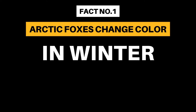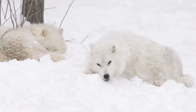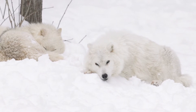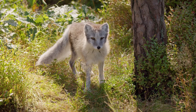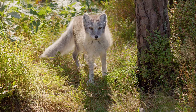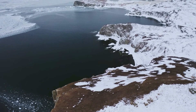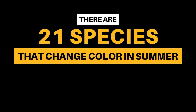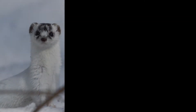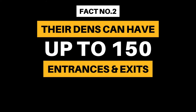Fact Number 1: They change color in the winter. We might know the arctic fox for its thick white fur that blends in with the snow. But around May, they shed their winter coat for a thinner brown or gray summer coat. These earthy tones help them maintain camouflage during the summer months when the snow melts in many parts of the arctic. They are one of 21 different species that change color in summer, including some weasels, hares, and the ptarmigan.